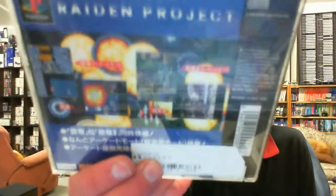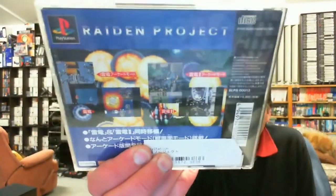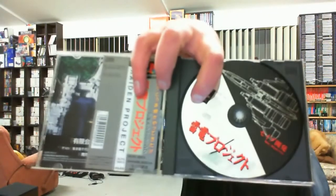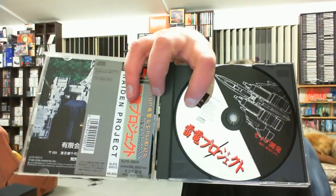But obviously this is a copy of Raiden Project. It's in reasonable condition. I have never played Raiden on the PlayStation 1 and it is supposed to be a damn good version - as close as you can get to the arcade. We even have the Spine Card, and this is pretty much spotless. So awesome - that is one of the ones I'm really looking forward to playing the most. It won't be a complete gameplay because I'll probably get far too far into it.